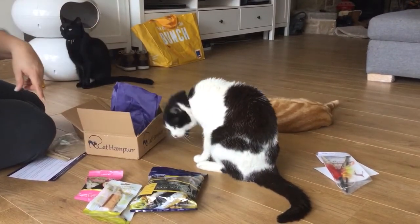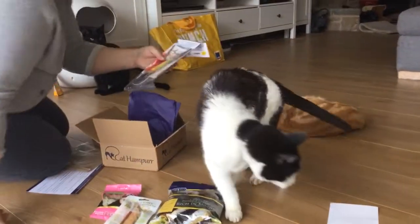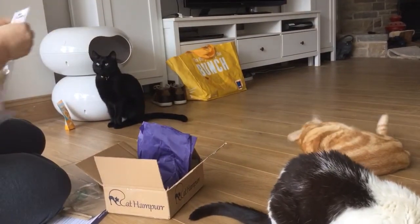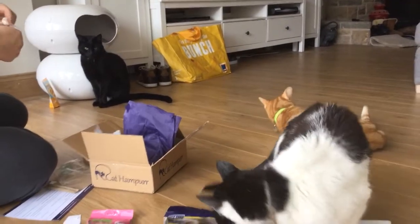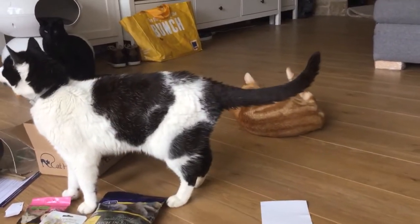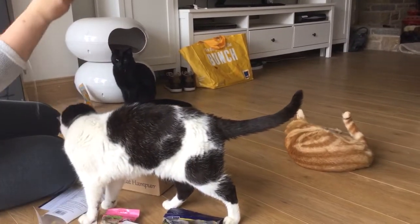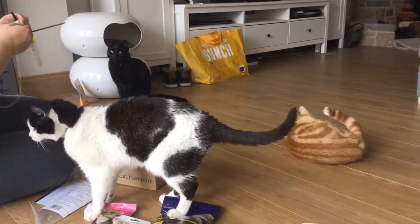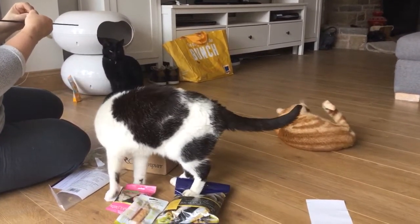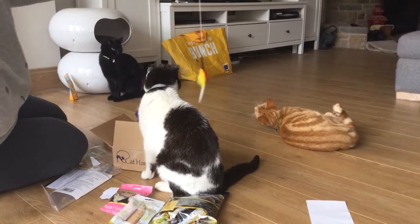The other item is the Flying Frenzy cat toy, so we'll open that and give it a go. Some assembly required! They're far too interested in the catnip pillow to pay attention to it right now.